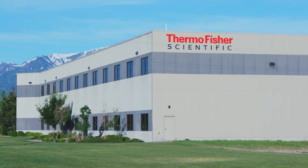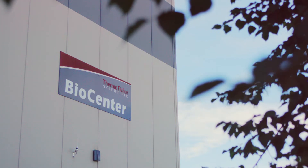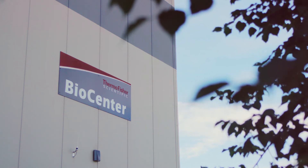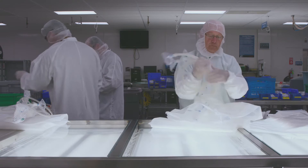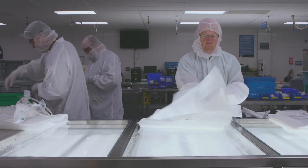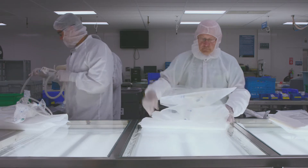Each year, more than 1.5 million Thermo Scientific BPCs are manufactured at facilities in Logan, Utah; Millersburg, Pennsylvania; and Cramlington, United Kingdom. 90% of these BPCs are custom designed to client specifications using a harmonized manufacturing process among sites.